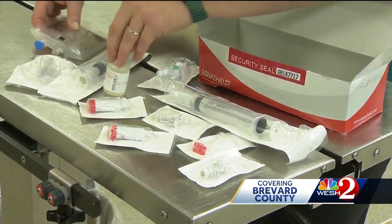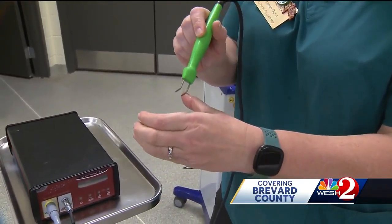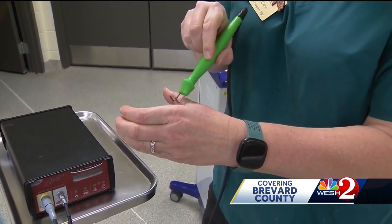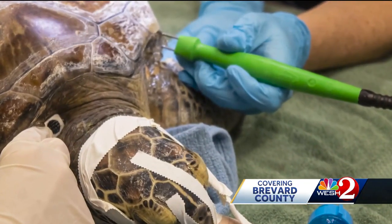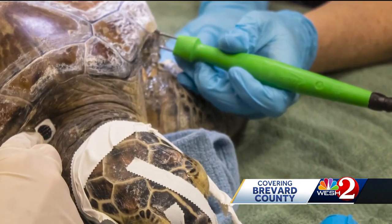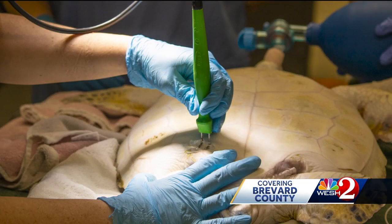The zoo now has a new tool to help remove these tumors. It's a novel approach — only a few facilities are doing this. It's called electrochemotherapy. The medical device was purchased through the sea turtle license plate grant program. It's a much more effective and safe way to remove the tumors than cutting them off in surgery, especially the larger ones in delicate areas on the turtle.